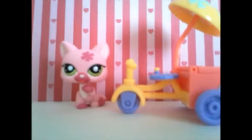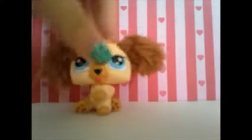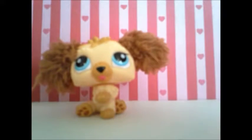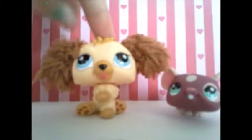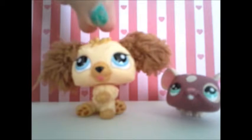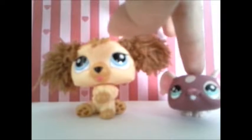She also came with these two ice cream or popsicles. The last Littlest Pet Shops I got were this Labradoodle and this cute little mouse. The number of this Labradoodle is 2421 and the number of this mouse is 2422.